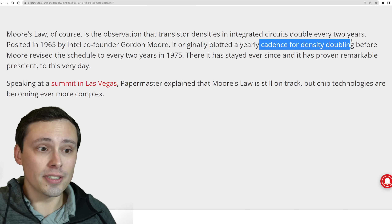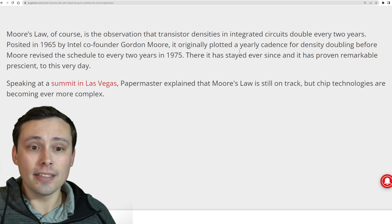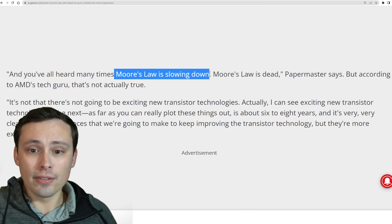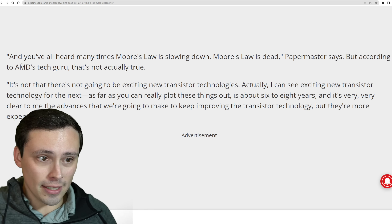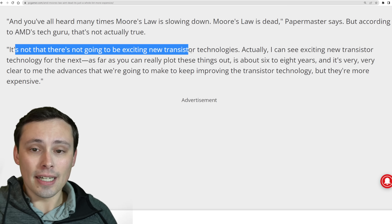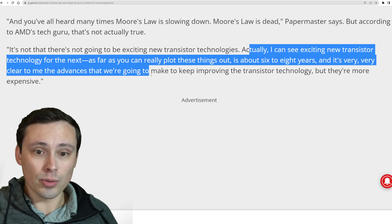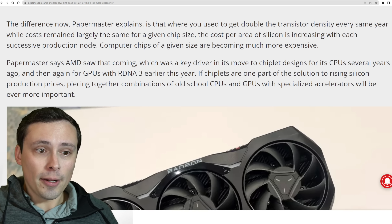Moore's Law is basically about the cadence for density of transistors doubling — originally every year, then revised to every two years — and this also implied at the same price, so you could get twice as many transistors on a chip every two years at basically the same price. The pricing aspect is really the problem. Not only is the doubling of transistor density slowing down, but the pricing is going up. AMD's Papermaster says: 'Moore's Law is slowing down, Moore's Law is dead. But it's not that there's not going to be exciting new transistor technologies. I can see exciting new transistor technology for the next six to eight years. The advances we're going to make to keep improving transistor technology are more expensive. So that's the big deal.'